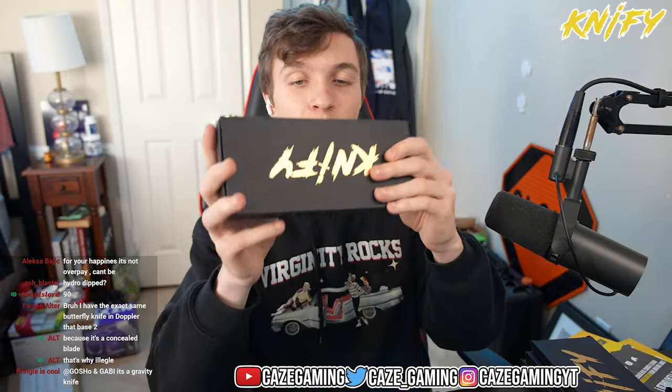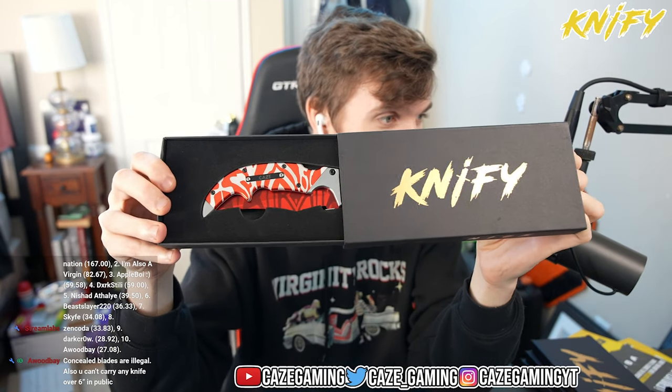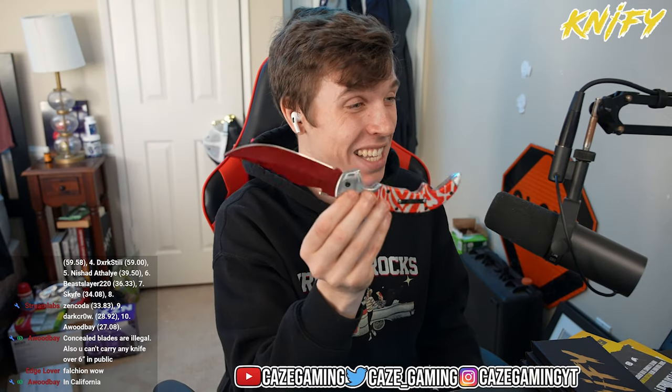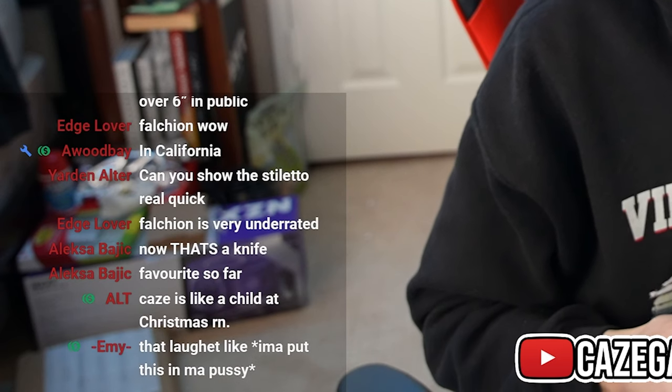IRL knives make you so much more happy than non-IRL knives and they cost so much less. Use code K's, link in the description to Knifey. Next biggest box — it has a beautiful falchion in it. Oh, I got this one in slaughter! Oh my god, it's beautiful and this one's hefty too. It's beautiful, oh my god it's so well done. It's massive — what is this? It's like a massive flip knife. Oh, I love knives and this one is next level. That's my favorite knife so far.